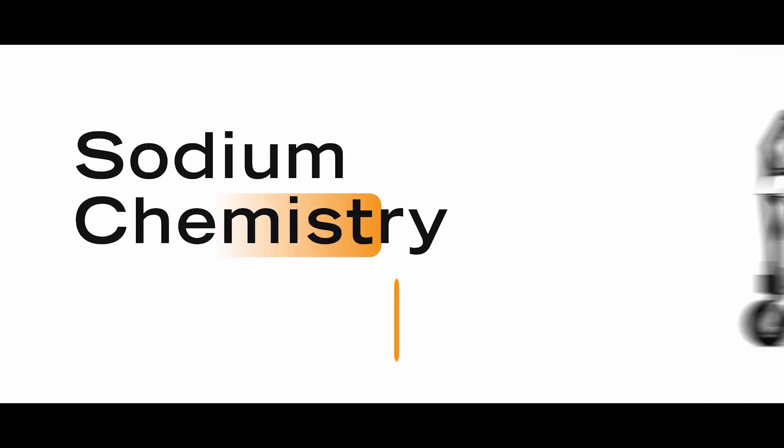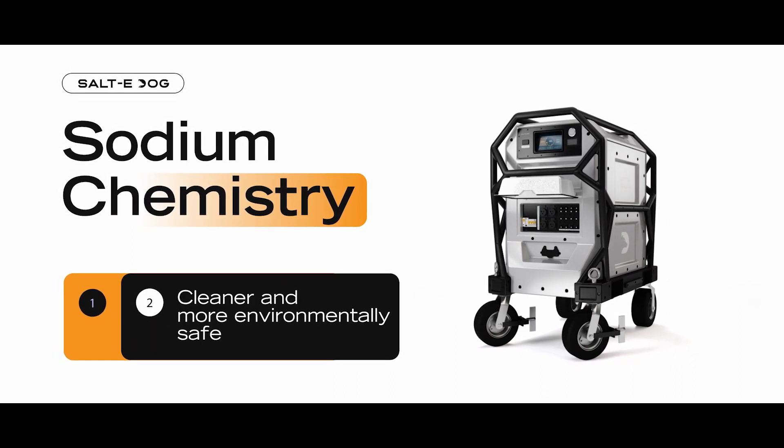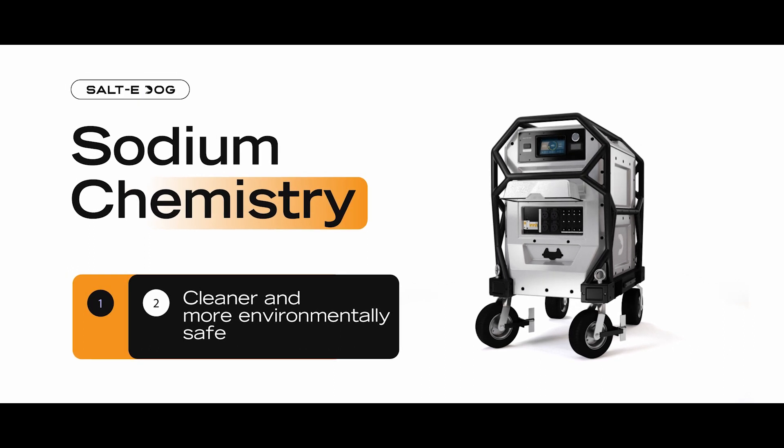Using sodium chemistry, Salty Dog delivers consistent, reliable power that is cleaner and more environmentally safe than fossil fuel or lithium solutions.